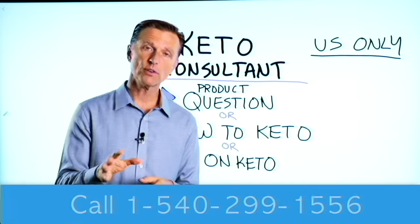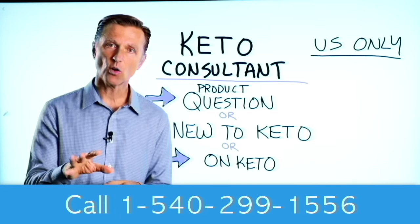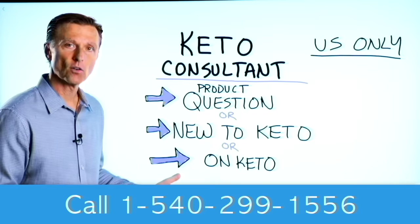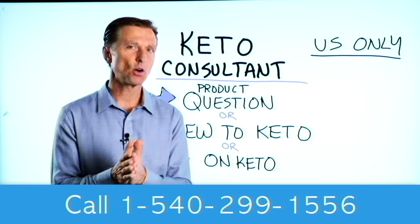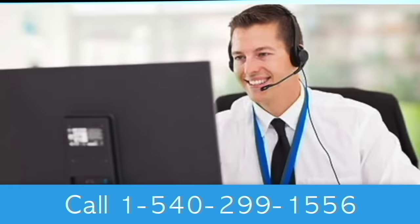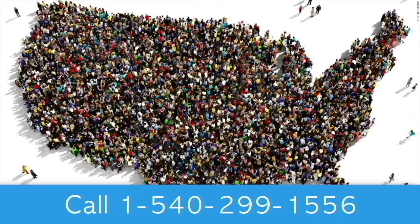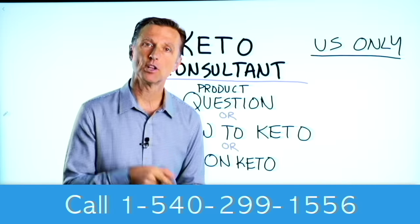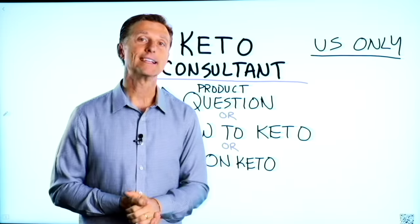Before you go, if you have a question about a product, or you're new to keto and want to know how to begin, or you're on keto and need to debug because it's not going smoothly, I have a keto consultant standing by to help you. This is just for people in the U.S. I put the number down below so you can call and get some help.